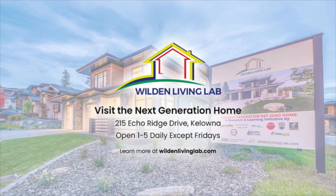To learn more about this project, we encourage everyone to visit wildenlivinglab.com, where you can also sign up for the newsletter.